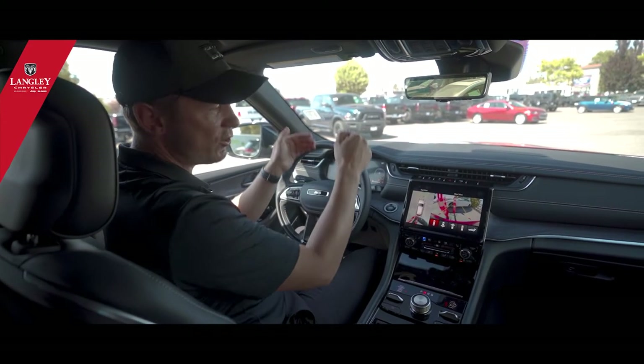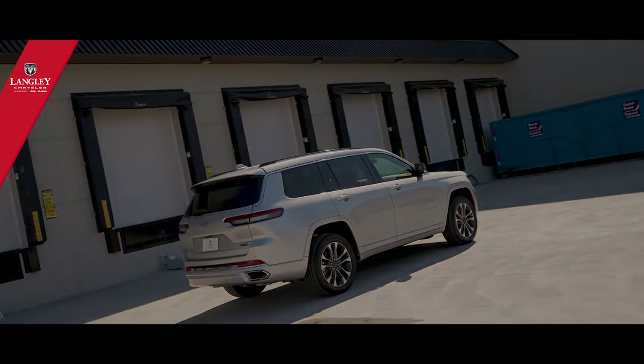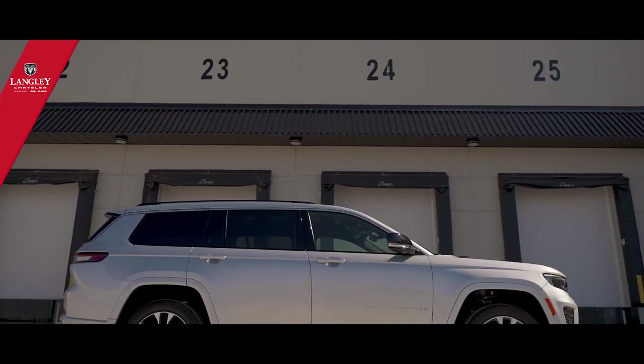There's also an automatic engine start/stop system — when you stop at a red light, it turns the engine off, and they've improved that system so you barely feel it now.